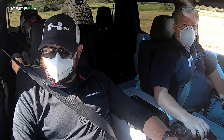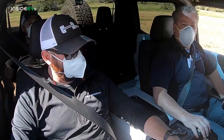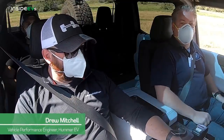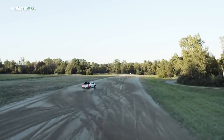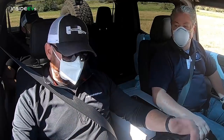So we're here in the Hummer EV, about to take it for a spin at GM's Milford Proving Grounds. I'm here with Drew from GM. Drew, could you tell the Inside EVs community a little bit about who you are and what you do? My name is Drew Mitchell, and I'm a vehicle performance engineer. I've been working on the Hummer EV now for about a year and a half. I do vehicle dynamics and off-road type work. I'm having a blast. Well, let's go and let's see what this puppy can do.